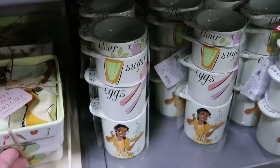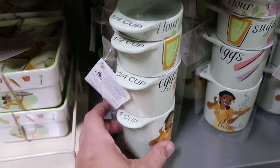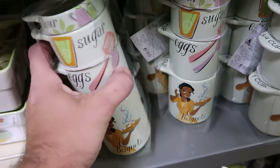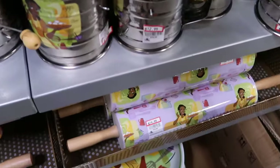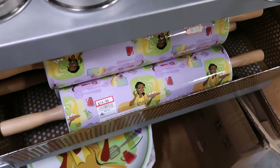I absolutely love these measuring cups they have — starts with a quarter cup and goes all the way to one cup, it says flour, sugar, eggs, and then beignets. They stack on top of each other and are really, really nice. And they do have the Princess Tiana rolling pins with heavy wooden handles, $14.99 from $30.